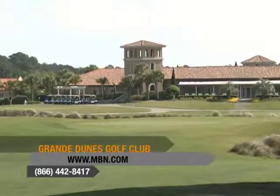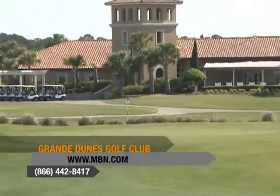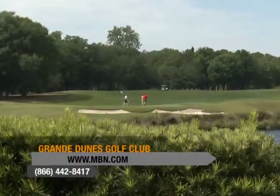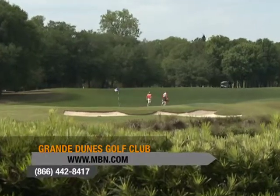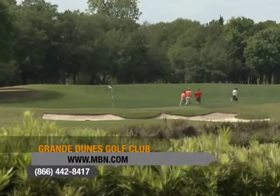After a challenging game of golf, many members and visitors choose to visit the 10,000 square foot Mediterranean style clubhouse with an outside veranda that overlooks the 9th and 18th greens of the Grand Golf Course. Come experience what makes Grand Dunes Golf Club an unforgettable golf paradise in Myrtle Beach, South Carolina.